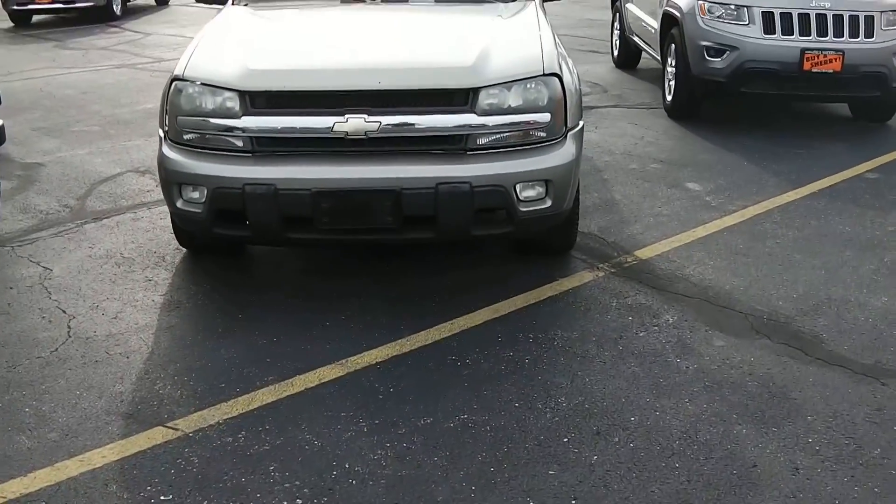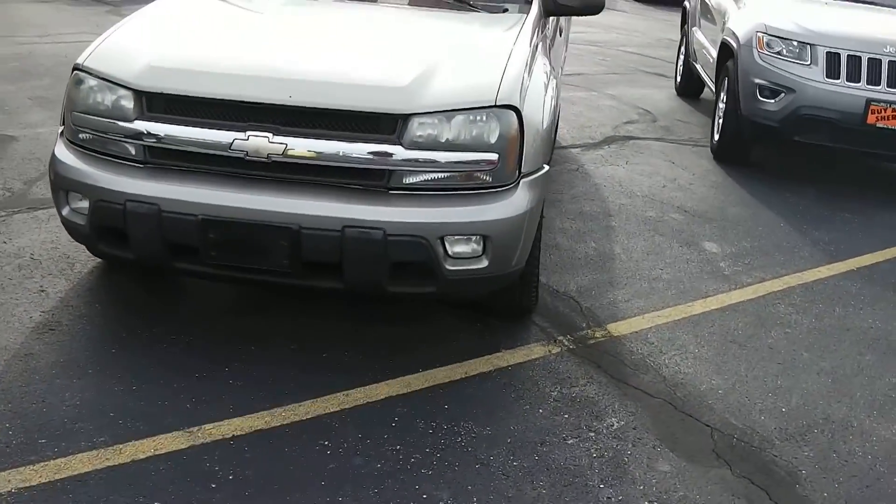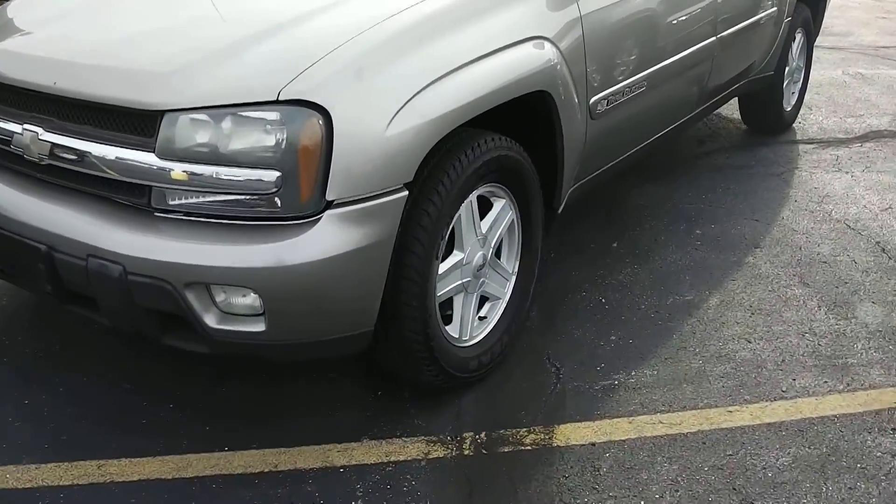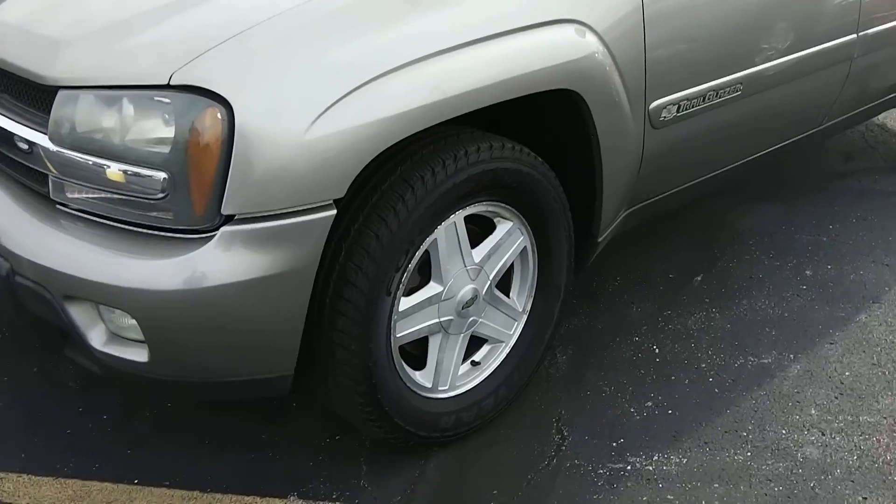This Trailblazer is the two-wheel drive model, equipped with the fog lights and the alloy wheels. Taking a look at the condition of the tires, they're in very good condition.